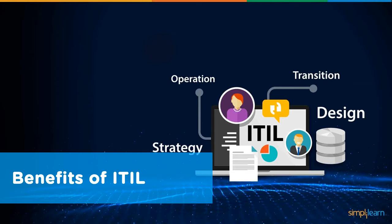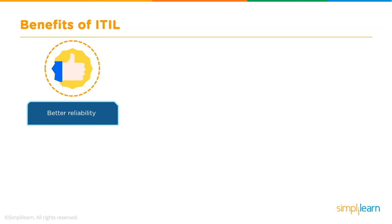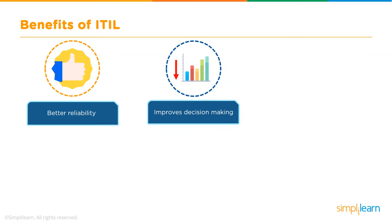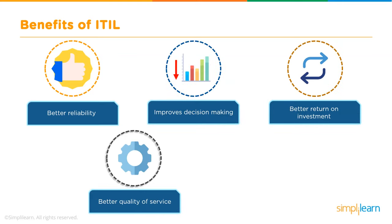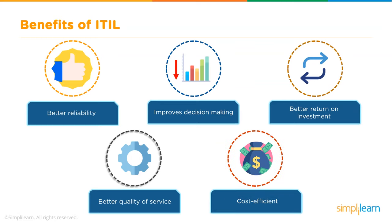The benefits of ITIL include greater reliability, an improved decision-making process, a greater return on investment, better quality of service, and cost efficiency.